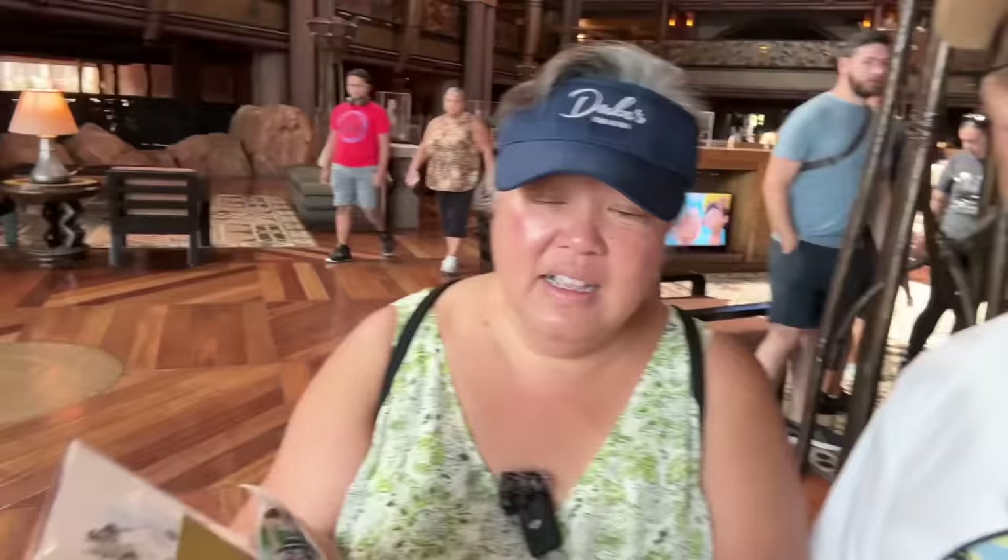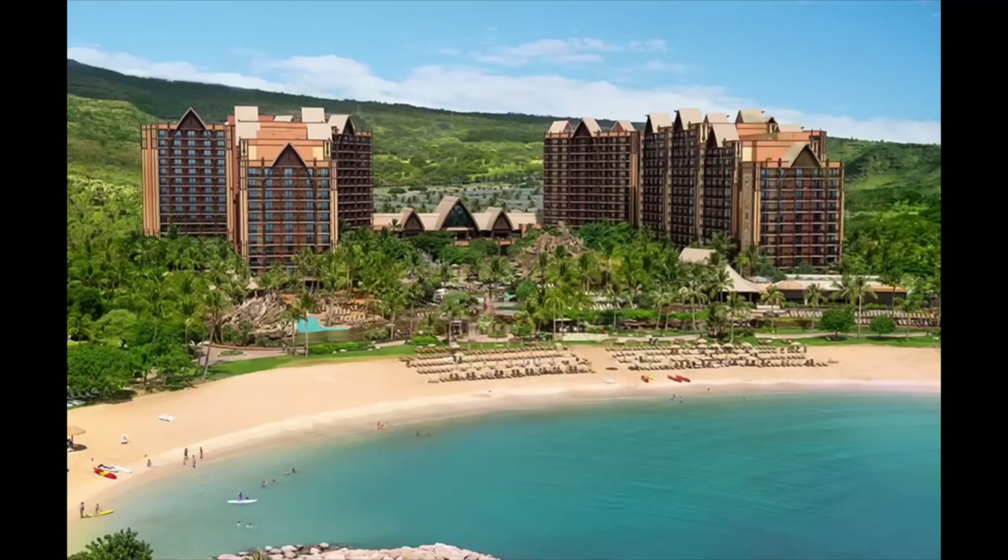They have a DVC — Disney Vacation Club — booth here. When we were in Hawaii in May, we bought into DVC. They gave me a little sticker since we're members. Later this year you will see us at the DVC property — Aulani. We're going back to Aulani!